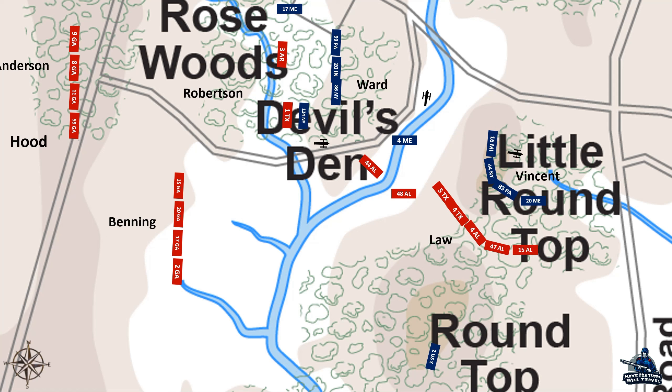At Devil's Den and Houck's Ridge, the fighting had come to a standstill, with each side hiding behind large rocks in the area. However, the tide was turning as more troops were coming to their respective sides' rescue. The 40th New York and 6th New Jersey were marching south. DeTrobriand's brigade made it to the field, and Benning's Georgians were on their way to deliver a devastating attack to break the lull in the combat.